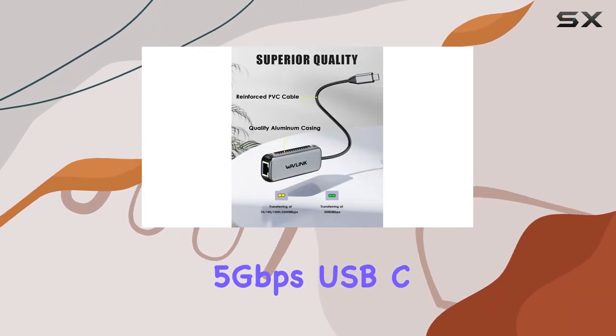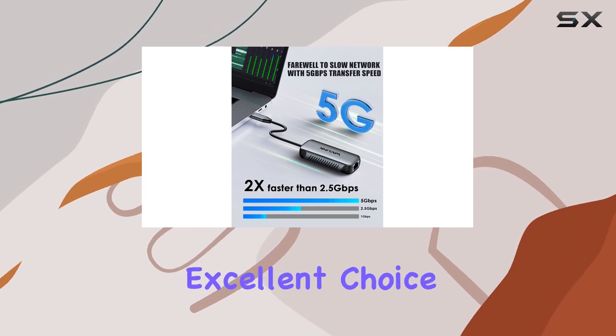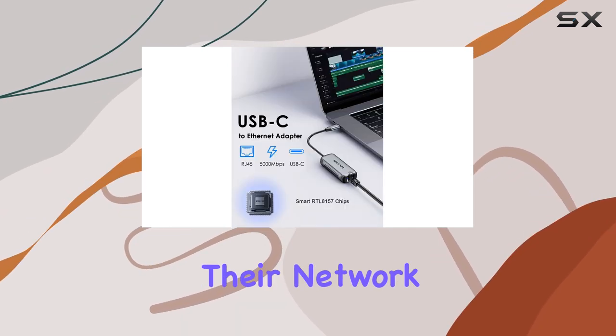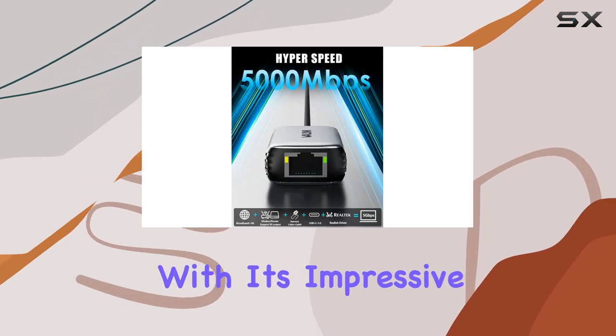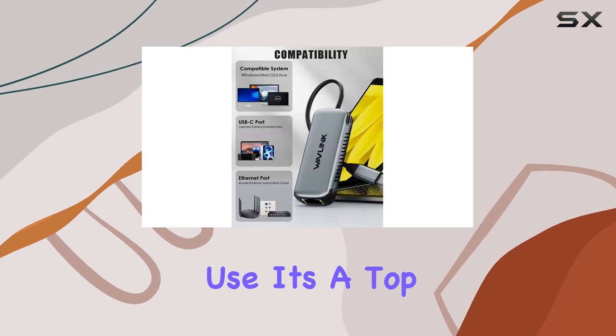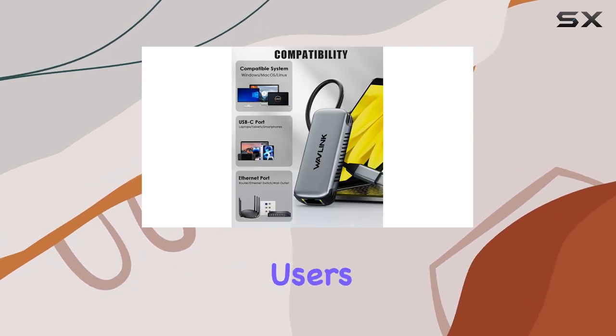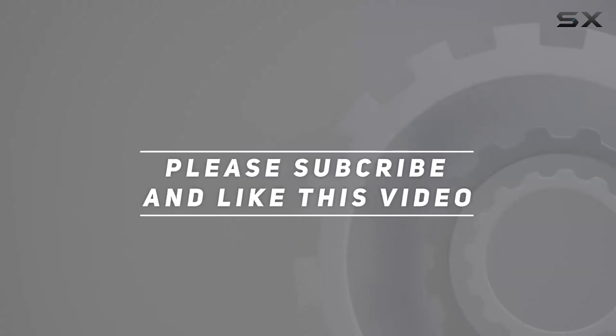In conclusion, the Wavlink 5 Gbps USB-C to Ethernet adapter is an excellent choice for anyone looking to future-proof their network setup or seeking a significant boost in performance. With its impressive speed, compatibility, and ease of use, it's a top pick for both home and professional users. Check out the video description for updated pricing, and thank you for watching.